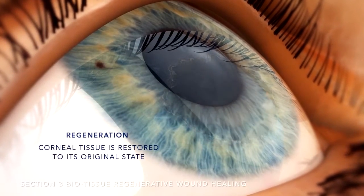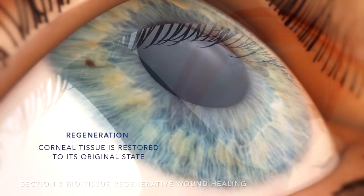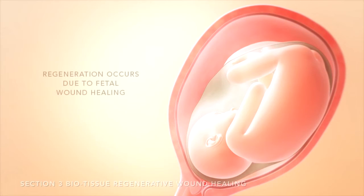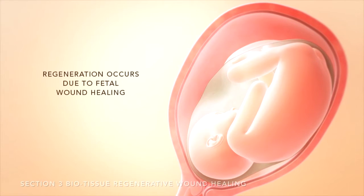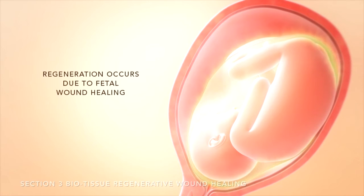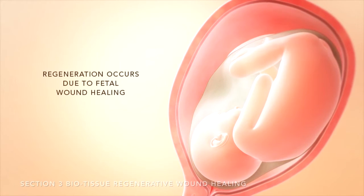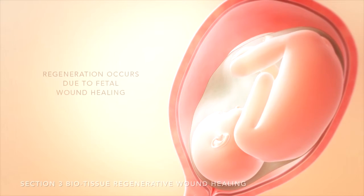Regeneration is an elegant type of wound healing in which the injured ocular surface tissue is restored to its original state. Fetal wound healing occurs rapidly without scar formation. The amniotic membrane, which surrounds the fetus during pregnancy, has potent healing properties that are responsible for regeneration.